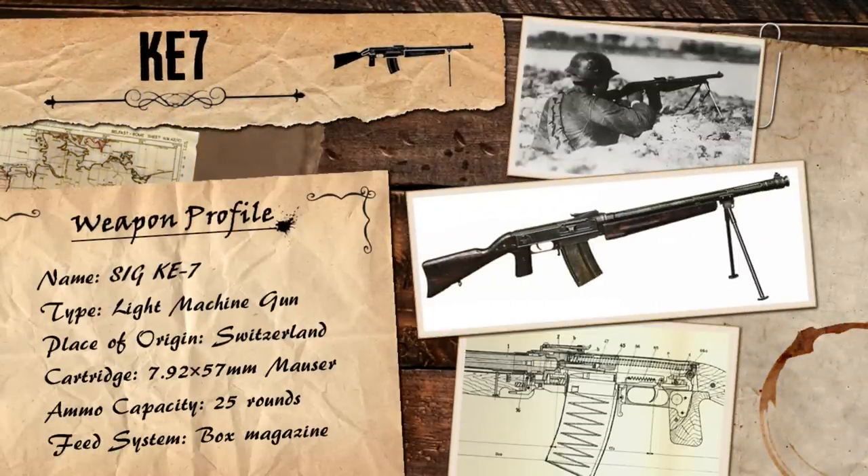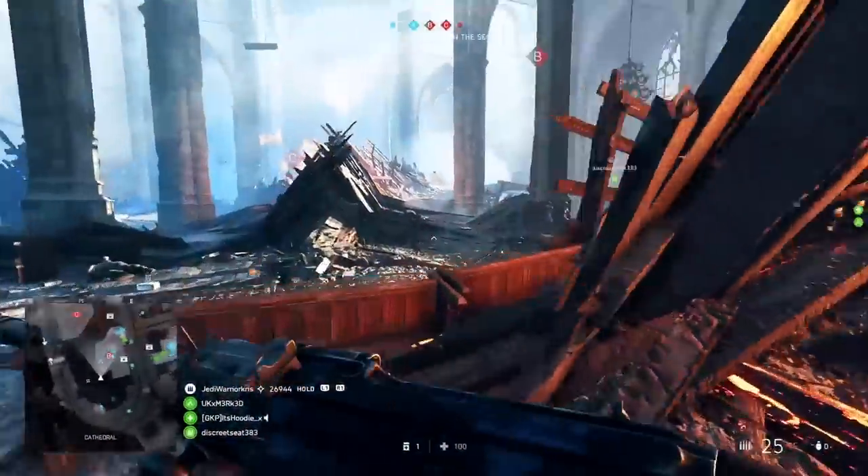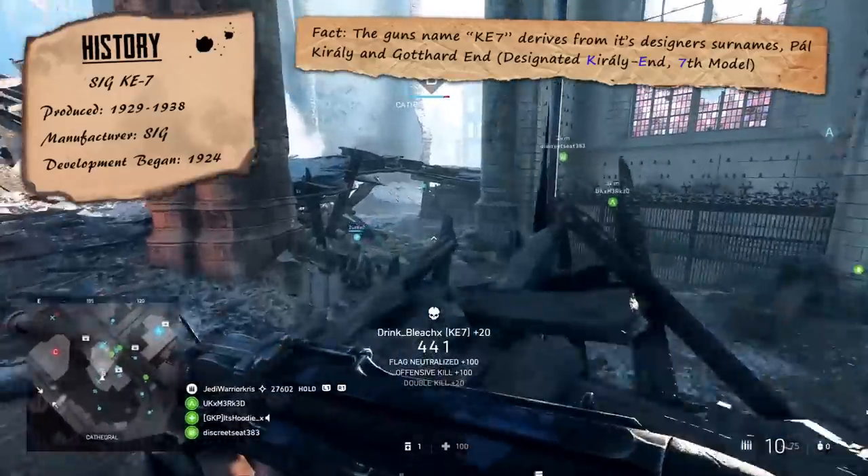Back in the year of 1929, a new select-fire light machine gun was born in Switzerland called the KE7, named using the initials of its two designers. The weapon was the 7th model in a line of rifle and machine gun designs known as the KE series, which spanned over a few years, with the KE7 being the first one to exit prototype stage and enter production. The gun was made by the Swiss arms manufacturer SIG, though most of the units produced actually went over to China, Latin America and other foreign countries instead of being used by the Swiss military.